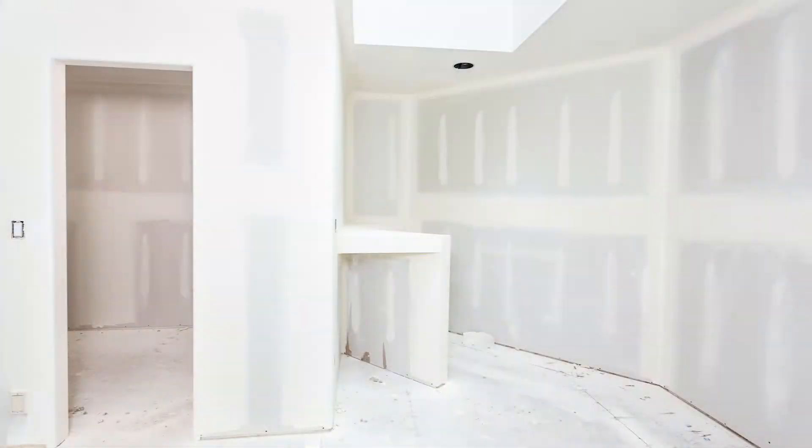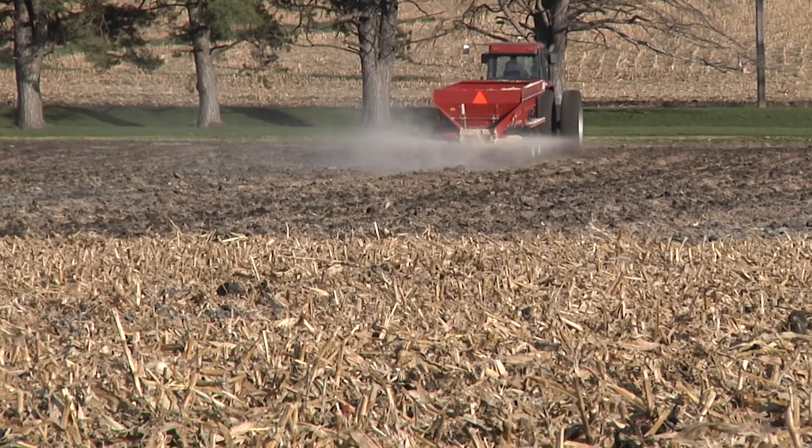I was shocked when I first learned that sheetrock on the walls of our house was made of calcium sulfate, which just happens to be the exact same material we were spreading on our fields each year. Farmers call it gypsum, home builders call it gypsum wallboard or sheetrock.